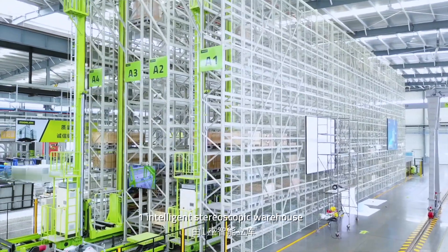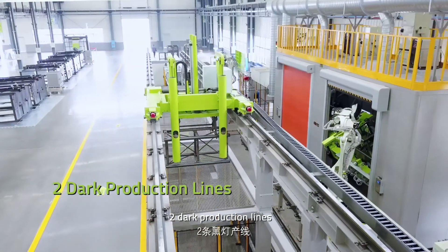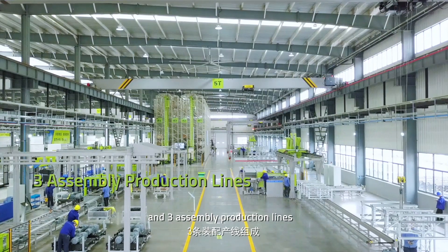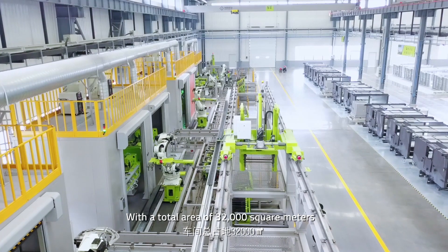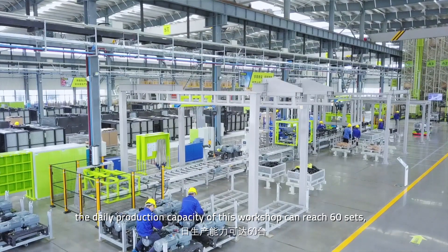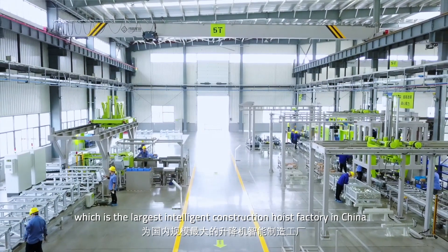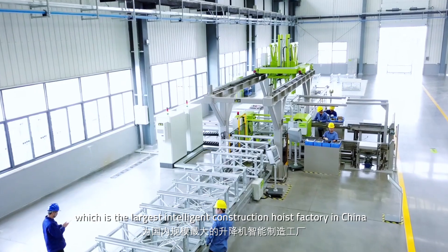This workshop consists of one intelligent stereoscopic warehouse, two dock production lines, and three assembly production lines. With a total area of 32,000 square meters, the daily production capacity of this workshop can reach 60 sets, which makes it the largest intelligent construction hoist factory in China.